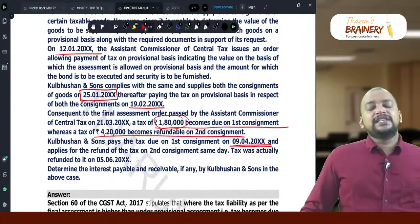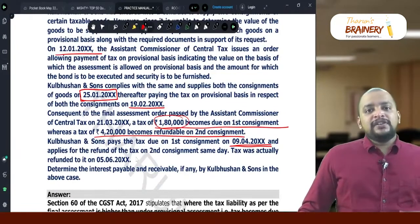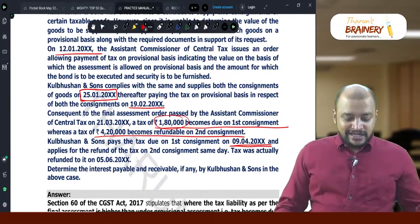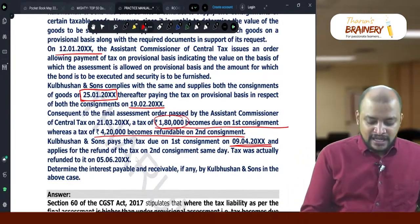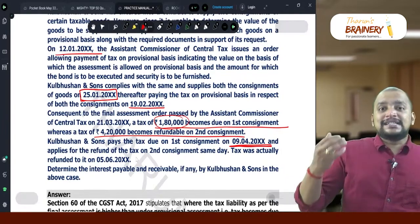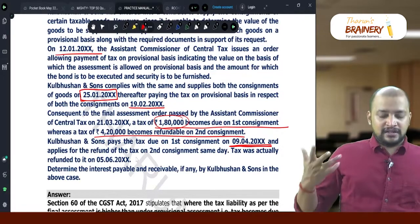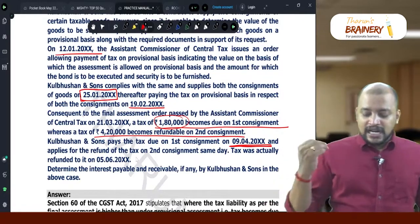Whereas in respect of the second consignment, we are eligible for a refund. First we need to make an application — the date of application is 9-4. Now, 60 days is the statutory time limit for granting the refund, so we count 60 days from 9-4.